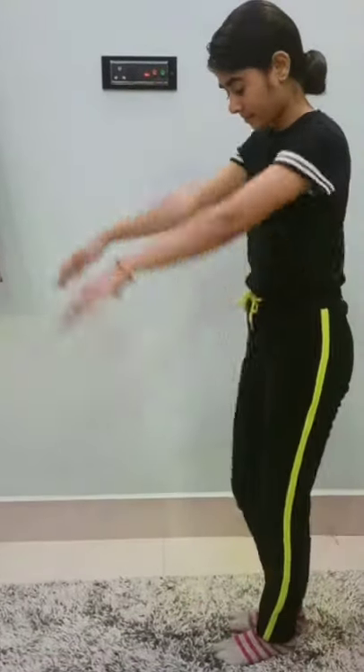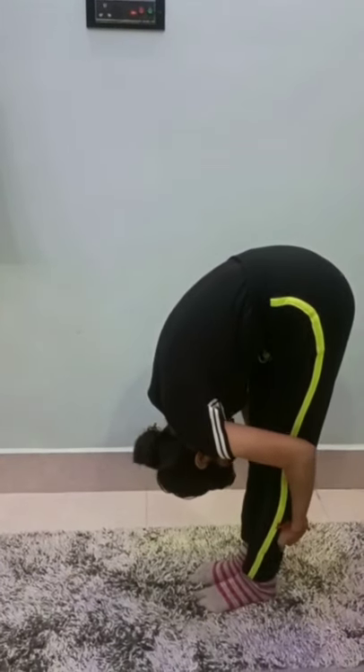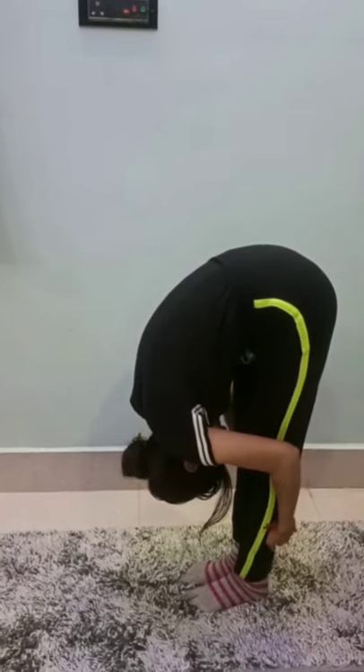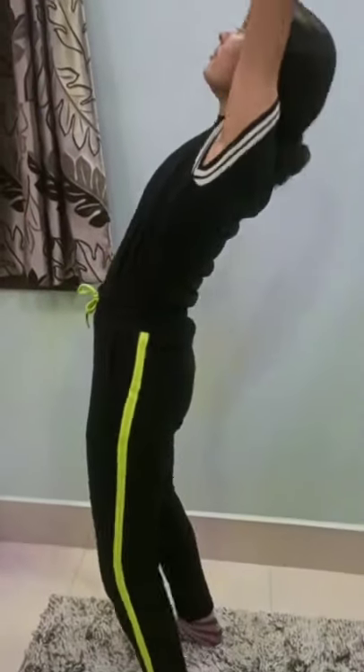With healthy hair, yoga also improves mental and physical health. If you have hair loss experience, this yoga is very effective for you. You should regularly do yoga for at least one month and you will find a difference. All of these yoga poses reduce stress and anxiety.